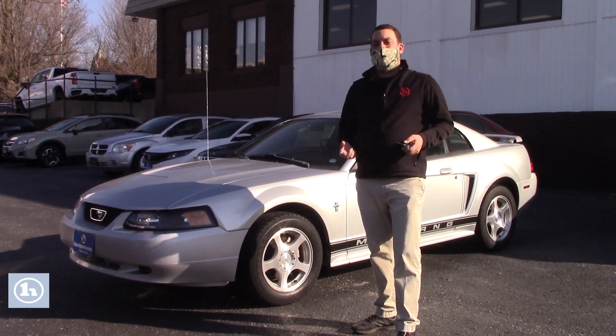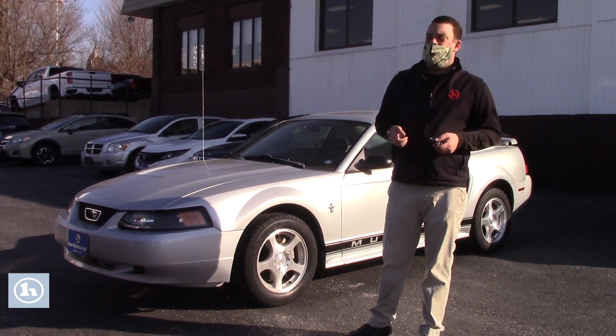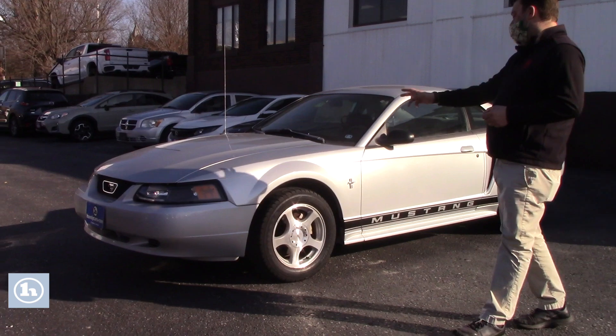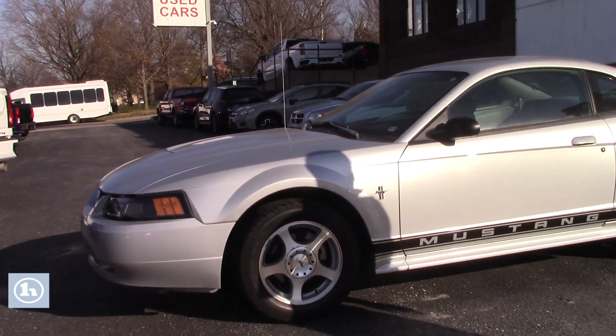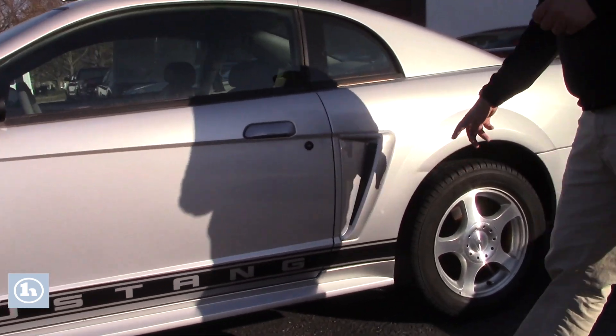The craziest thing about this Mustang being a 2003 is it still only has about 78,000 miles on it, which is really, really low for the year obviously. As you can see, the body of it, for the most part, looks to be in very good condition. I do notice one small scuff right here, nothing too crazy.